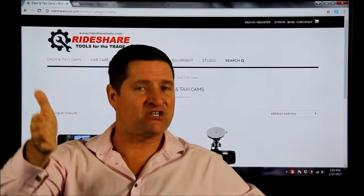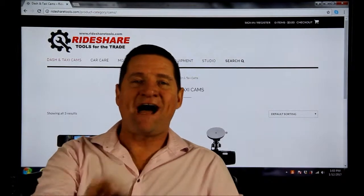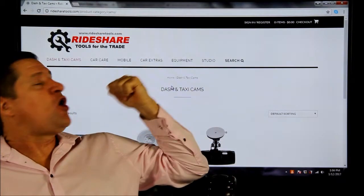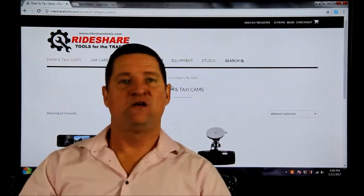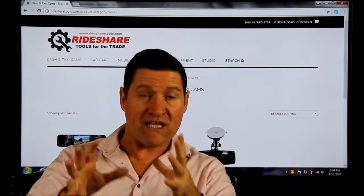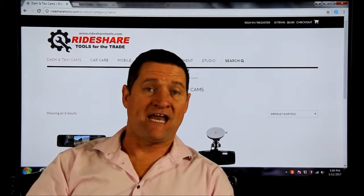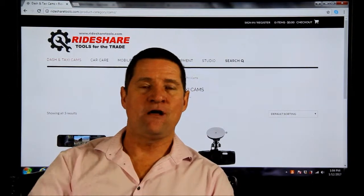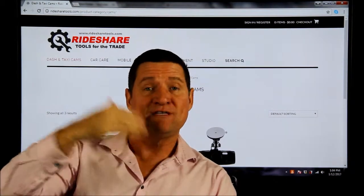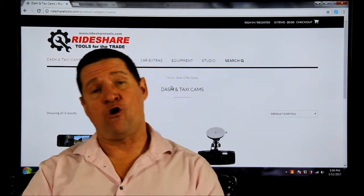This is great residual income that just trickles in every month. At RideshareDrivingSchool.com, I show you in the course how to set up your own store. We've set up RideshareTools.com for you with all the things you would need for the rideshare business, broken down into all the categories. I'm going to go over that later in the video, but the steps on how to create residual income when people buy a product on your website —